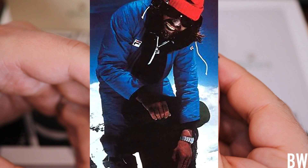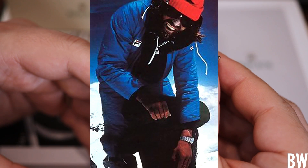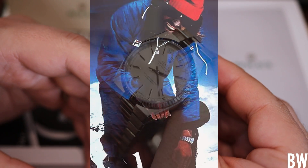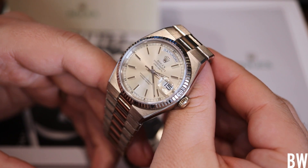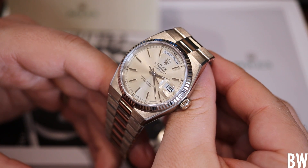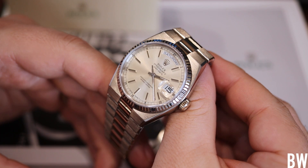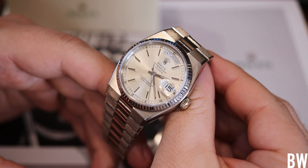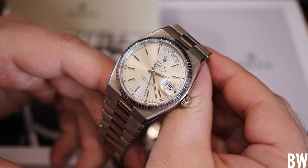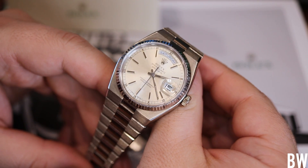It kind of adds something to this overall platform, this model. It's not just a dated-looking dress watch — not at all. This was worn by the coolest and baddest mountaineer climbing up Mount Everest about 50 years ago, becoming the first person to do it solo and without oxygen, wearing one of these watches on wrist. Maybe I'm buying into hype, but I think that's pretty cool.